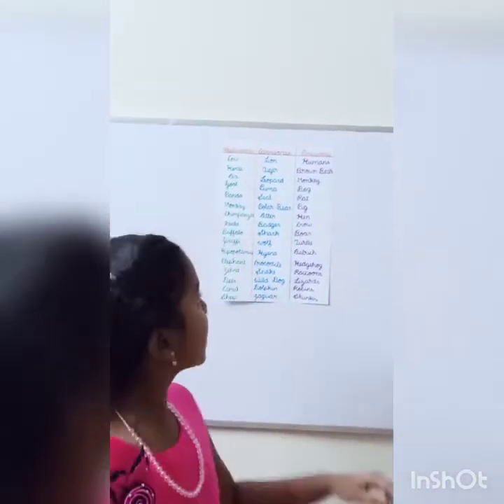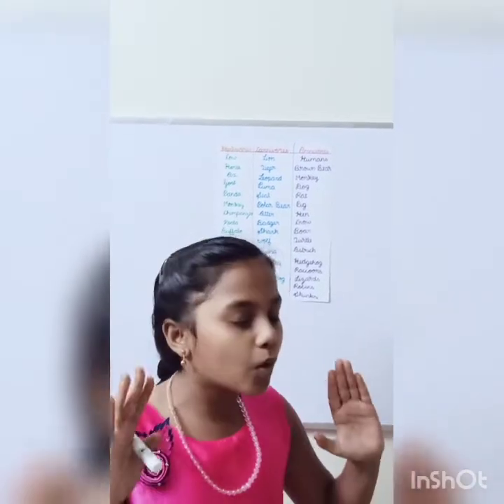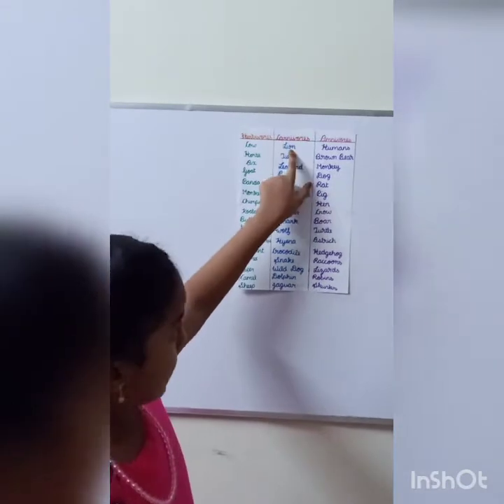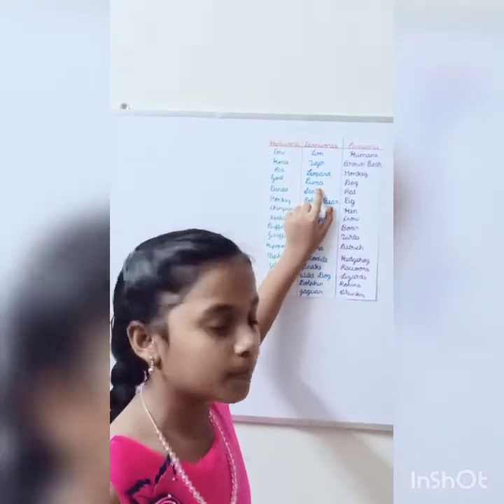What is the next topic? It's carnivores. What are carnivores? Carnivores are animals who eat meat only. Now the examples are lion, tiger, leopard, puma. Puma is kind of a fox but not a fox.